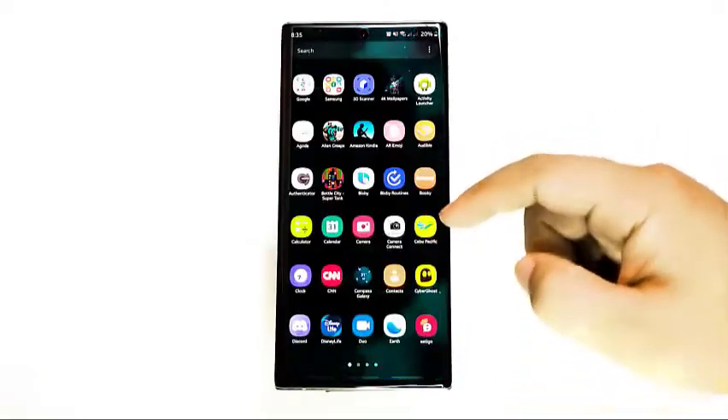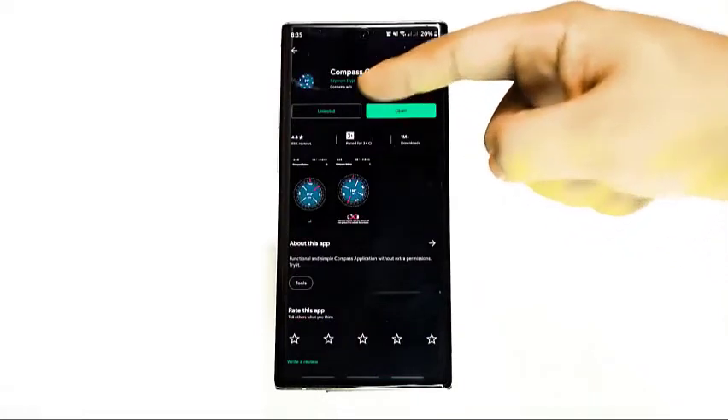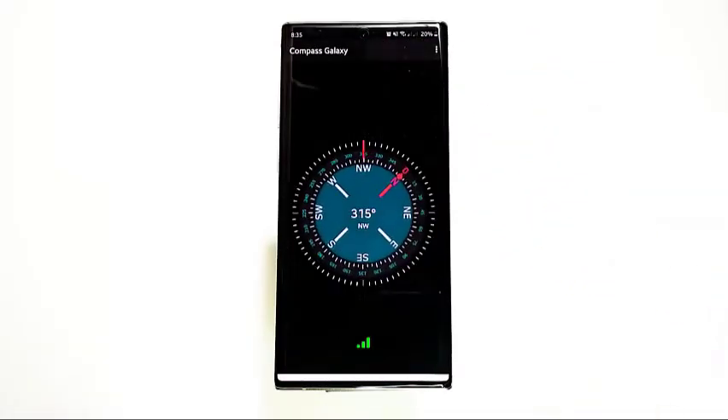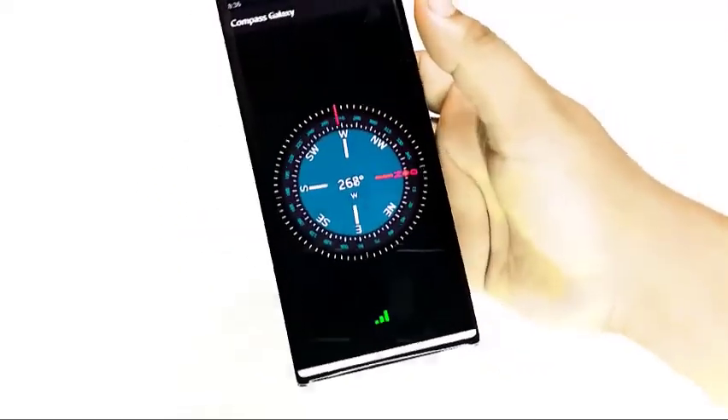If none of the solutions have worked so far and you suspect that the GPS may have malfunctioned, you can force it to recalibrate. To do so, you'll need to install a third-party app. Some phones like the Samsung Galaxy S10 and Note 10 models have a built-in compass app, so you can use it to calibrate. If you want a third-party app from the Play Store, try Compass Galaxy.